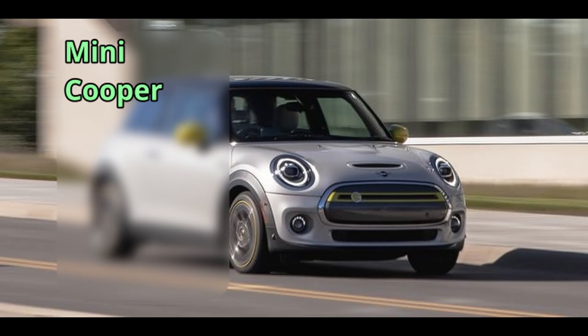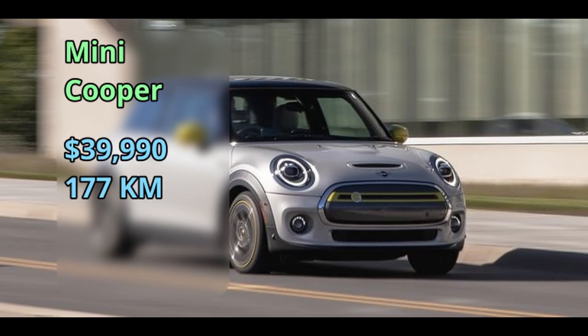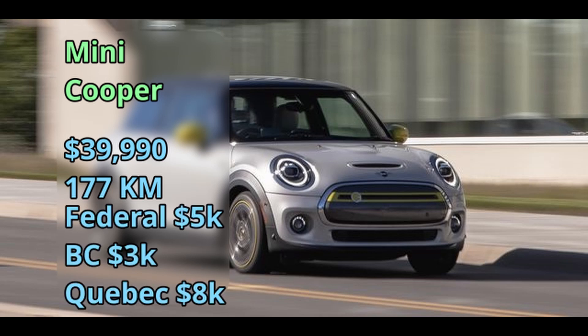Mini came out with their electric Cooper back in 2020 at $40,000 for a 177-kilometer range, and you can get the incentives on top of this to bring it down even further.